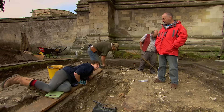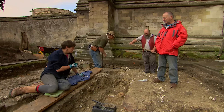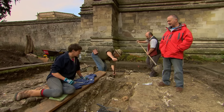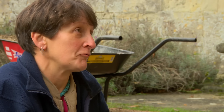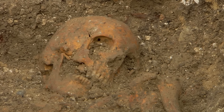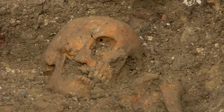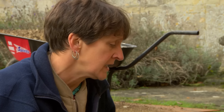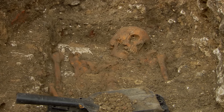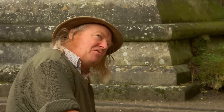Jackie explains what made her think the skeleton might be a woman: the eyebrow ridge of the skull appeared smooth and flat, more feminine than masculine. However, as she's uncovered more of the skull, some masculine features have appeared. She also now doubts whether this is Bishop Beecham at all — the stratigraphic evidence points to this burial being made after John Chaney died, who himself died after Bishop Beecham.